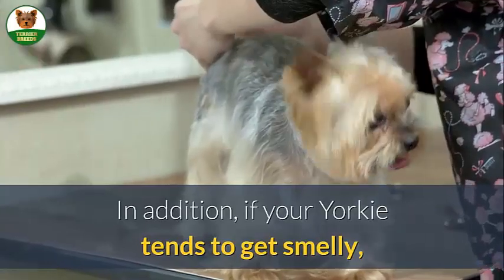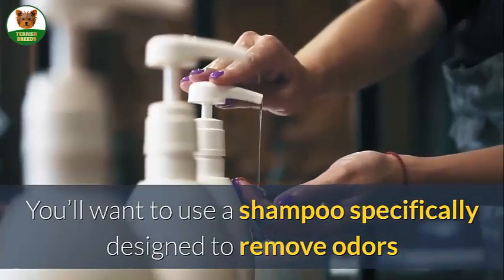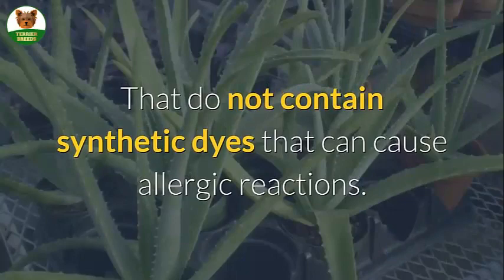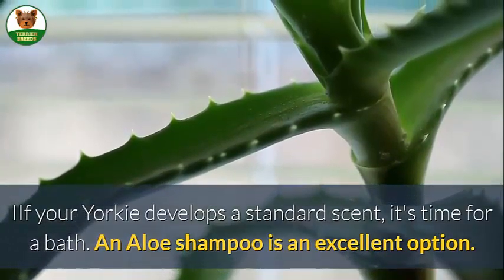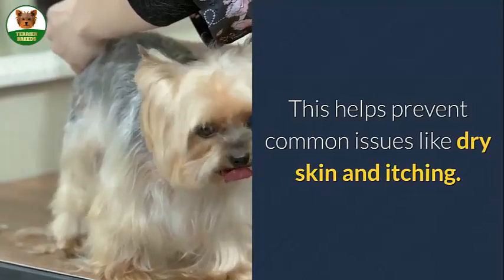In addition, if your Yorkie tends to get smelly, you'll want to use a shampoo specifically designed to remove odors and leave a fresh scent. Preferably look for plant-based cleansers that do not contain synthetic dyes that can cause allergic reactions. If your Yorkie develops a strong scent, it's time for a bath. An aloe shampoo is an excellent option, as it helps prevent common issues like dry skin and itching.